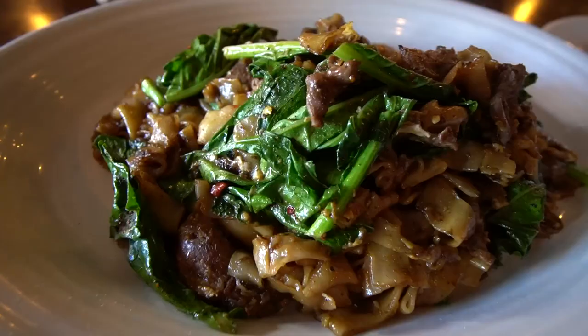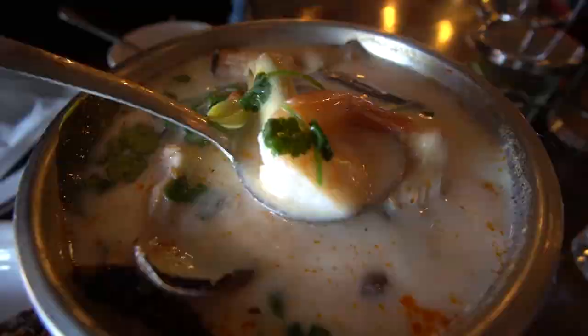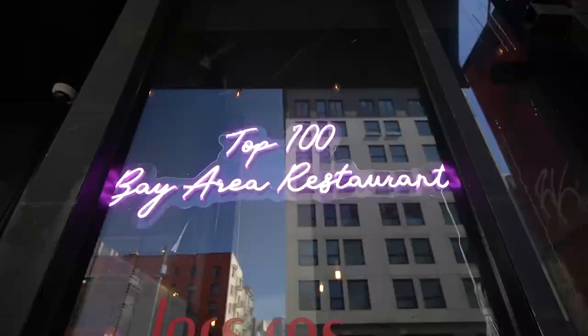Hey guys, welcome back to the channel. It's Bentley here and we're sitting in front of Ler's Ross Thai restaurant. It is considered by many one of the best Thai restaurants here in the Bay Area. So if you guys are excited for this video, continue watching and hit that subscribe button if you haven't already. If you're all about food, travel, and adventure, you're in the right place.